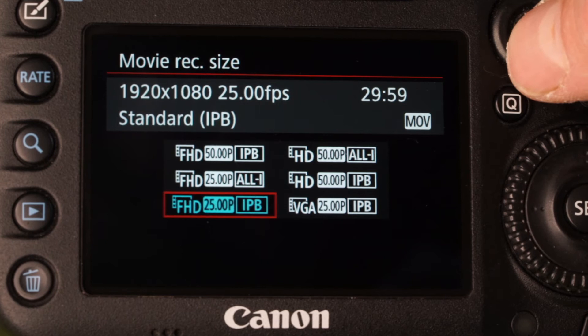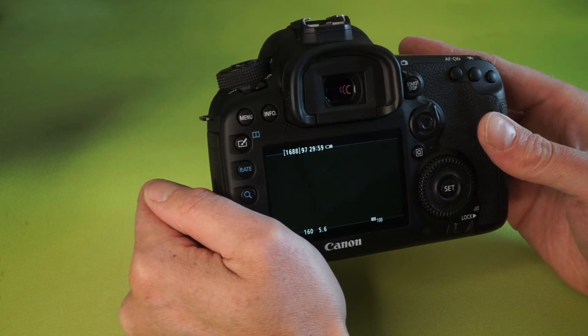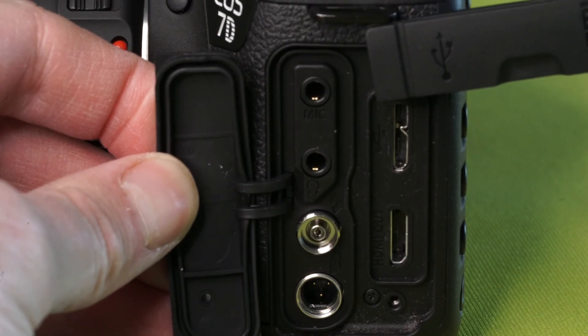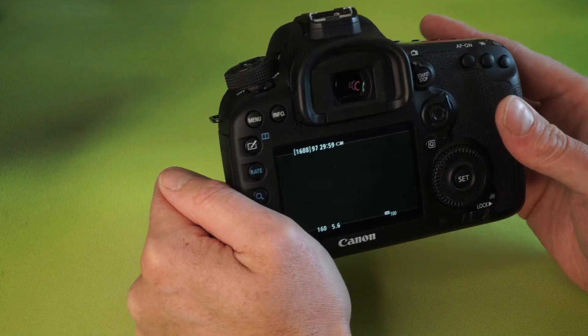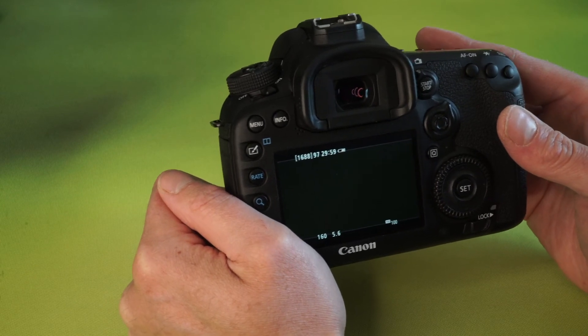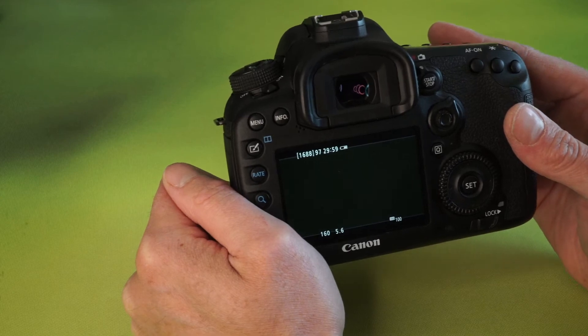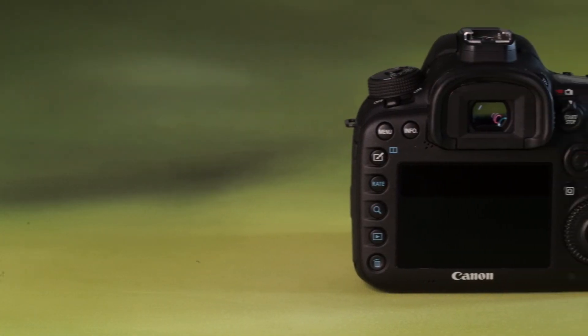In terms of video, it runs HD at 60 frames a second, and includes both a headphone and microphone port. It also benefited from compact flash and SD card slots. For videographers at the time though, the most impressive feature was its dual pixel AF. From personal experience, this was incredibly smooth and reliable, and was a new benchmark.